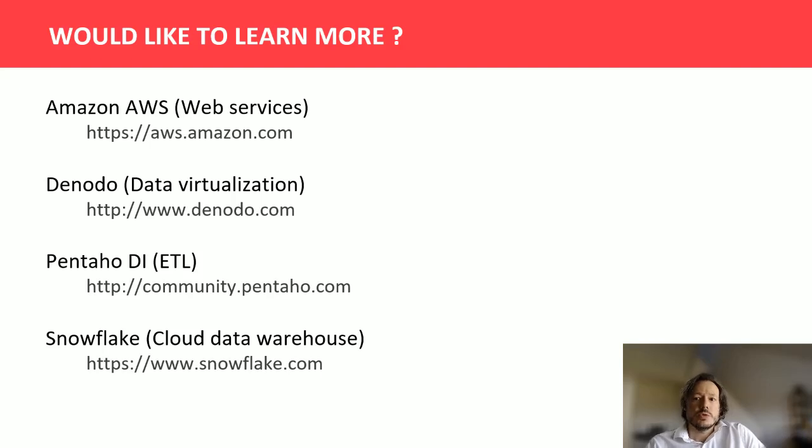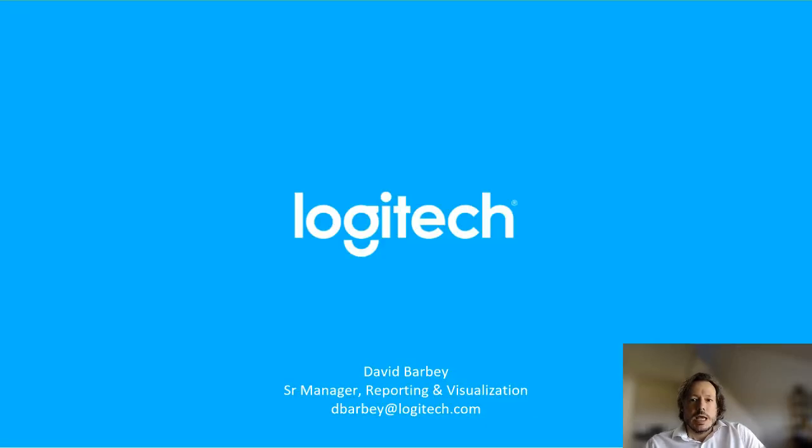Should you want to learn more on cloud data warehousing, data virtualization, and some of the tools presented today, I invite you to visit the references currently shared on screen. That's the story I wanted to share with you today. I hope that you enjoyed it. Feel free to get in touch if you have any questions or if you want to discuss any of the topics covered. Thank you for watching, and I wish you a very nice end of the day. Bye!